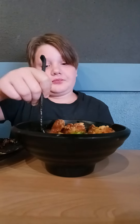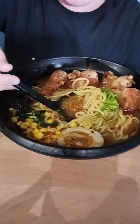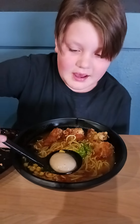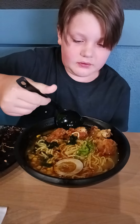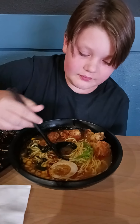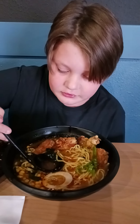Hey guys, so this is the actual food review here. We got a beautiful ramen, absolutely beautiful looking. We have an egg here, cooked with seaweed and Japanese fried chicken, and some garnish. But let's try the broth first, let's try a little broth.